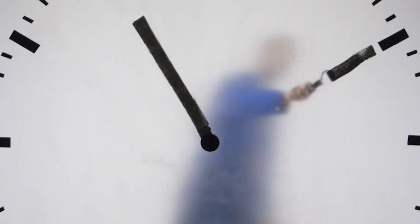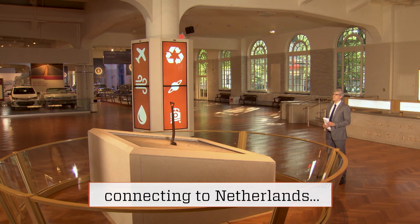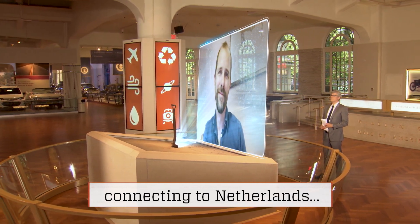This work of art gives new meaning to the phrase working around the clock. See the man inside painting? That's artist Martin Bass. I took time to talk with him about his creation from Amsterdam, Netherlands.